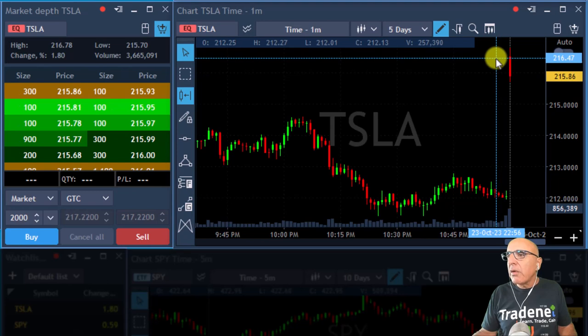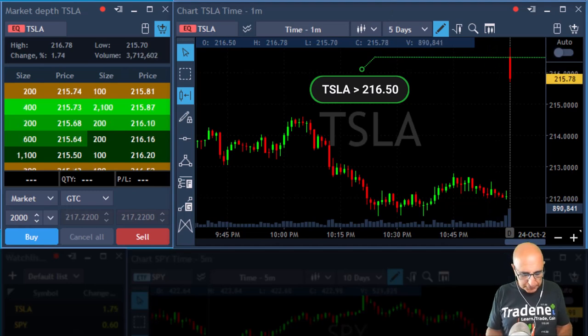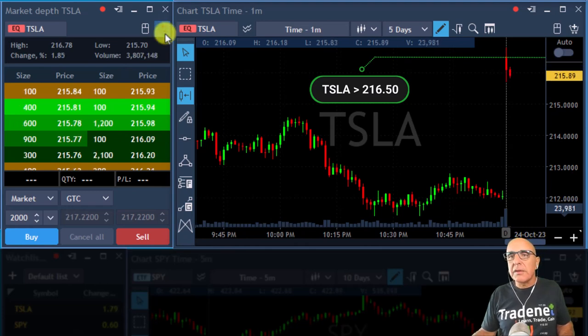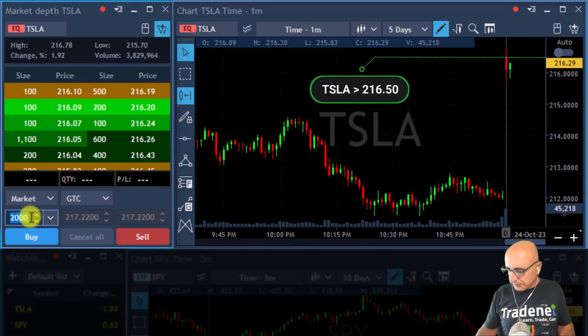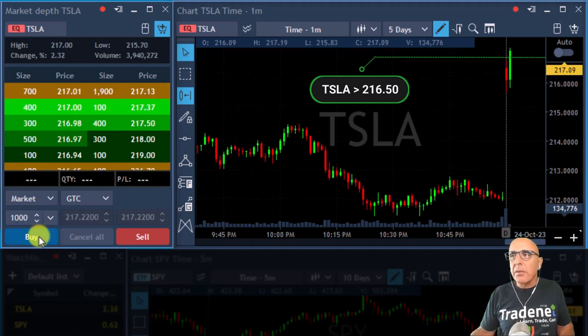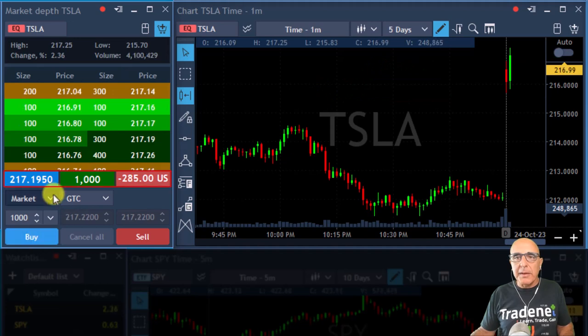Some stocks are following today. Tesla is up 1.8% — starts with a gap up, coming down. We could go long if it moves over 216.50. I'm going to post it — it's a bit early so mind your quantity in case it triggers. Very small size for me. I'm long Tesla. Oh, a big spike up — I did not get it to 216.50, actually over 217.50, but it still looks fine.